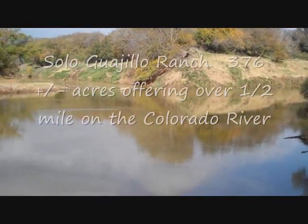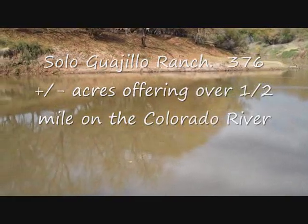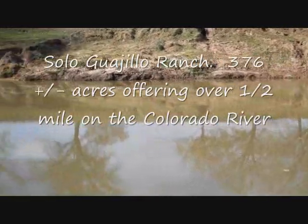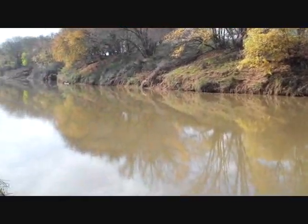Hello everyone, Mike Starks with RE-MAX Town & Country. Today we're looking at the Solo Wajio Ranch. 376 acres, offering a little over a half a mile on the Colorado River. Located in between Goldthwaite and San Saba, right on the edge of Mills in San Saba County.